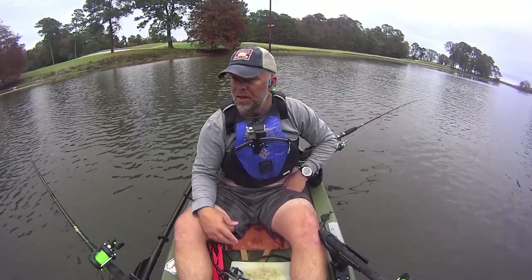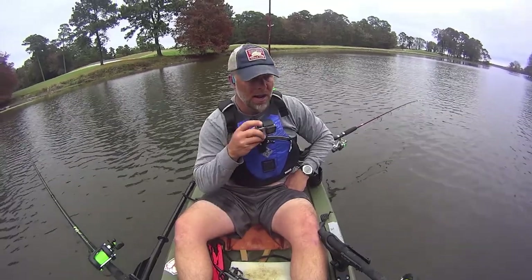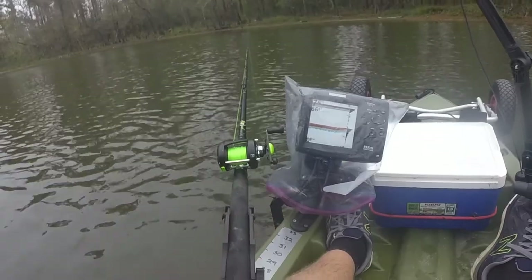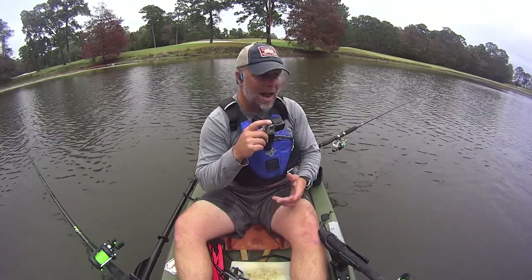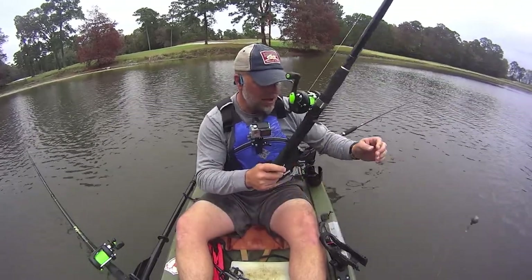I've tried multiple different things, and I've got multiple other bites as we're going, and some of them look like good takedowns. The rod is going down, the line is going out, and then just release and come back. Something's not happening — either the fish are too small. I got one right here — that's a perfect example. That rod was in the water and then just pops back up, and there's nothing there. I don't know what that is. I don't know if it's something other than catfish, or if I just don't have the right thing going on.